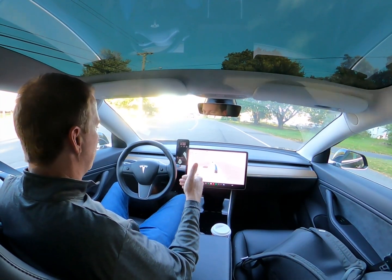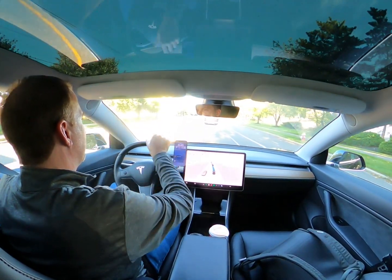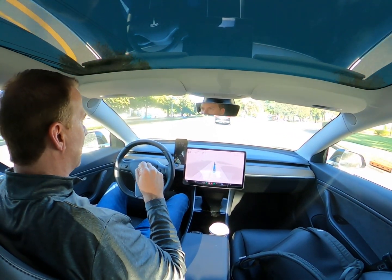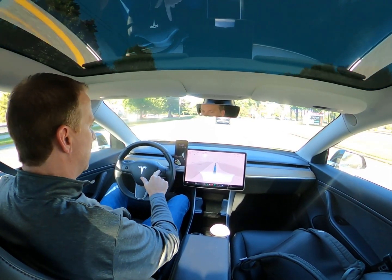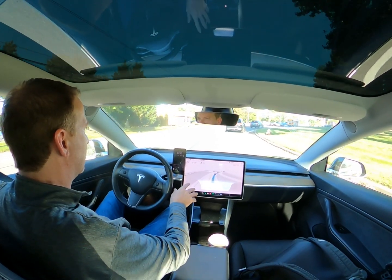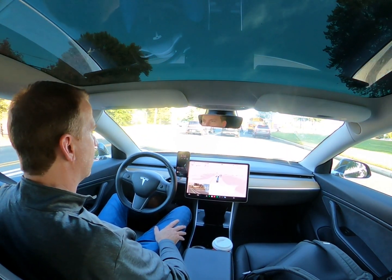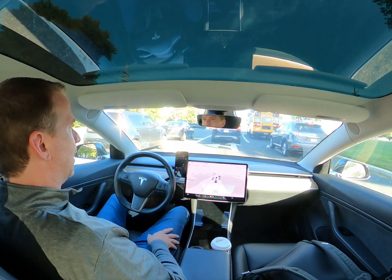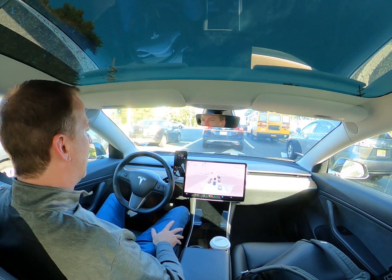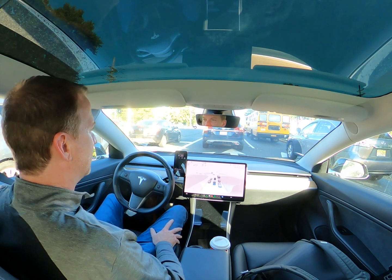Those things are gone. I don't see any of that. You don't see hard braking, you don't see it slamming on the brakes. It's driving perfectly fine down the road, aware of the traffic around it. I haven't had to touch the wheel. The only time I'm touching the wheel is when a message pops up periodically telling me to — and that's because it's legally required, not because there's an actual need to.